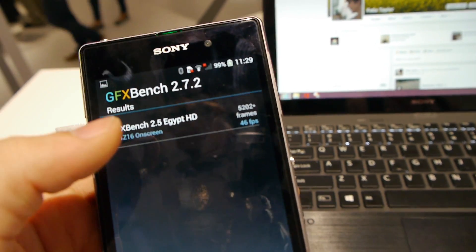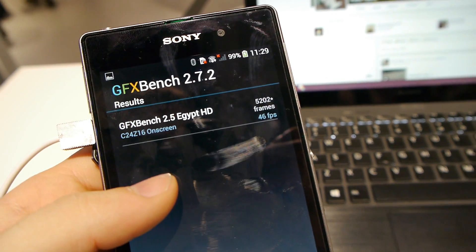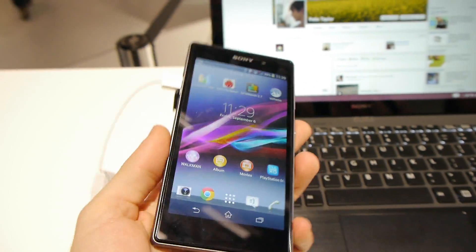On GFX Bench 2.7, we ran the Egypt HD on-screen test, where the score is 5202 with an average FPS of 46 frames per second, which is a very good result.